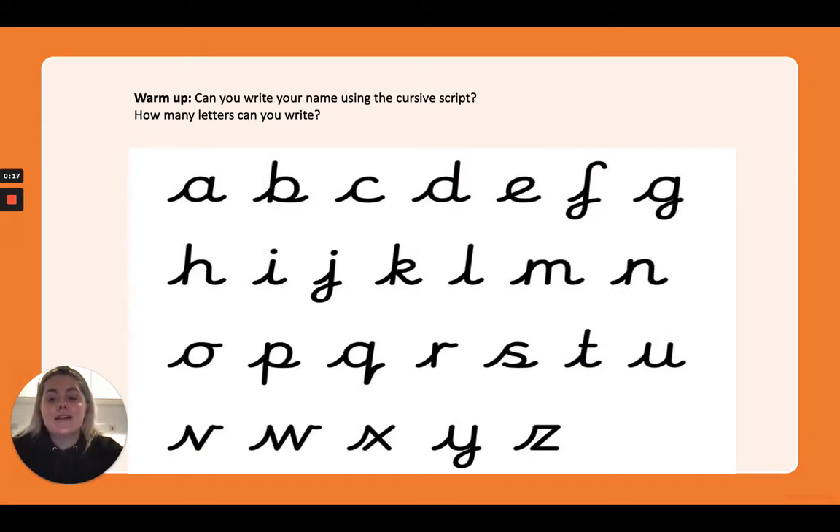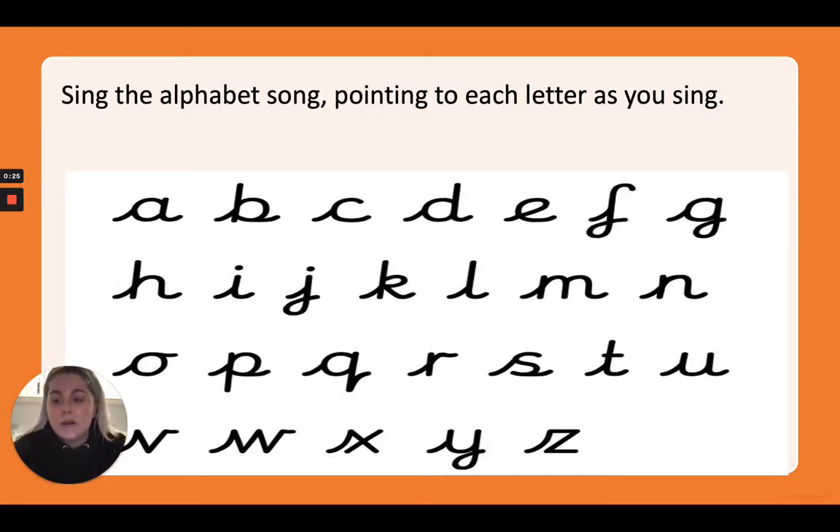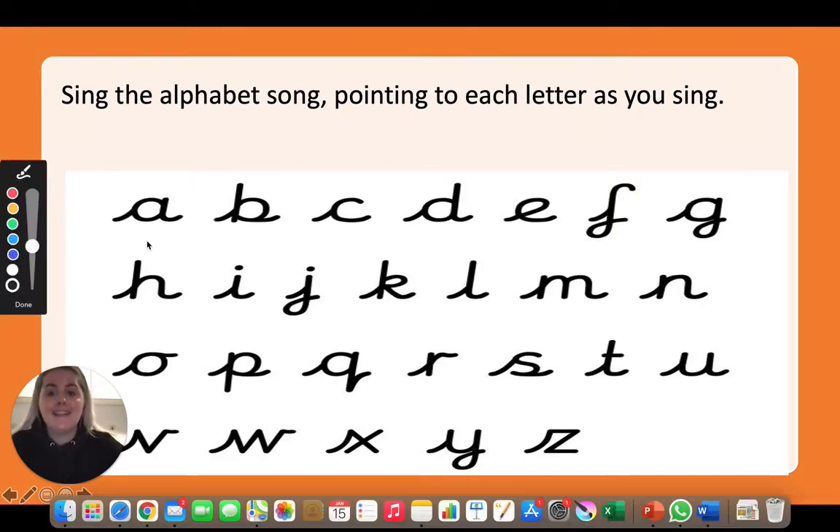If you would like to, you can have a go at writing your name using the cursive script. Or, you can skip that part today and we'll sing the alphabet song together. Let me get my pen at the ready. Let's go!